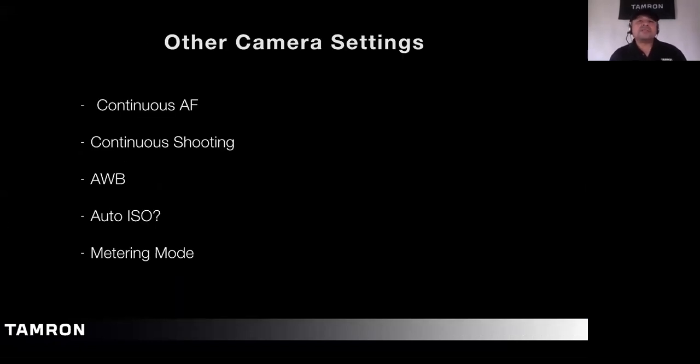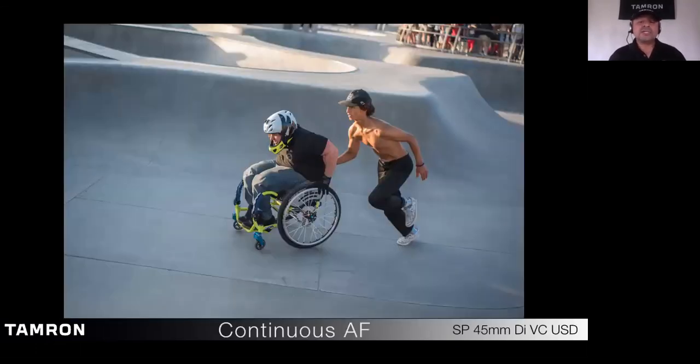Other camera settings I use all the time with street photography include continuous autofocus, continuous shooting, white balance — usually auto but sometimes set manually — auto ISO, and metering modes. Your camera has multiple metering modes and it's very important to know what they are and how they work. Let's jump into continuous autofocus.